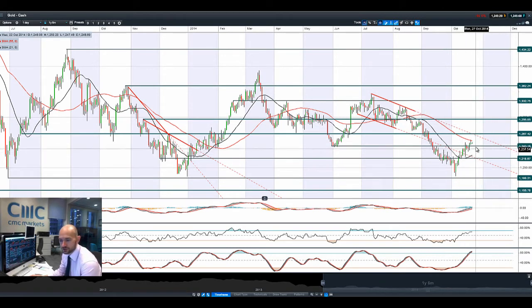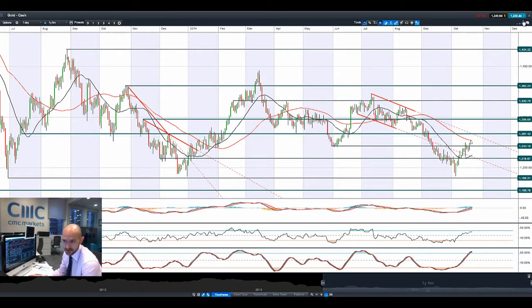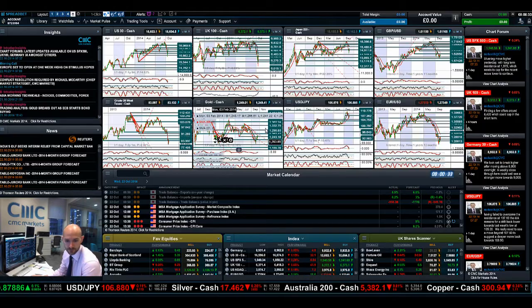Gold still continues to try and push higher. We actually touched the 55-period SMA yesterday but were unable to break through. $12.67 still feels like potential resistance, though there seems to be a little less uncertainty in the markets today. However, if US earnings continue to disappoint and US CPI comes out weaker than expected, all bets are off. But if earnings continue to do well in the big bellwether stocks and CPI comes out better than expected, you'd expect gold to take a bit of a tumble.